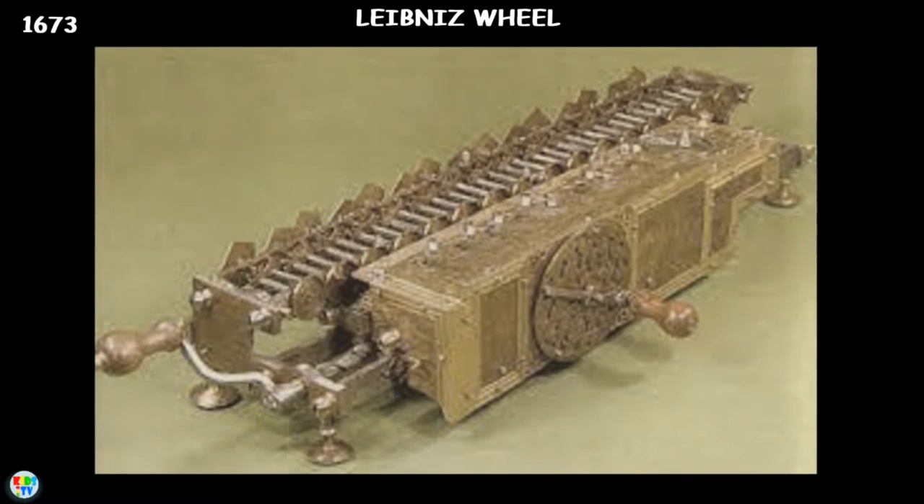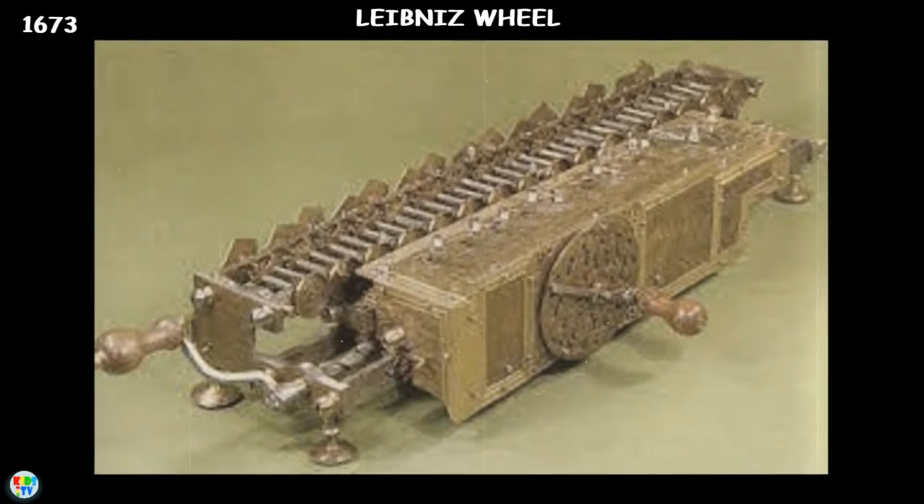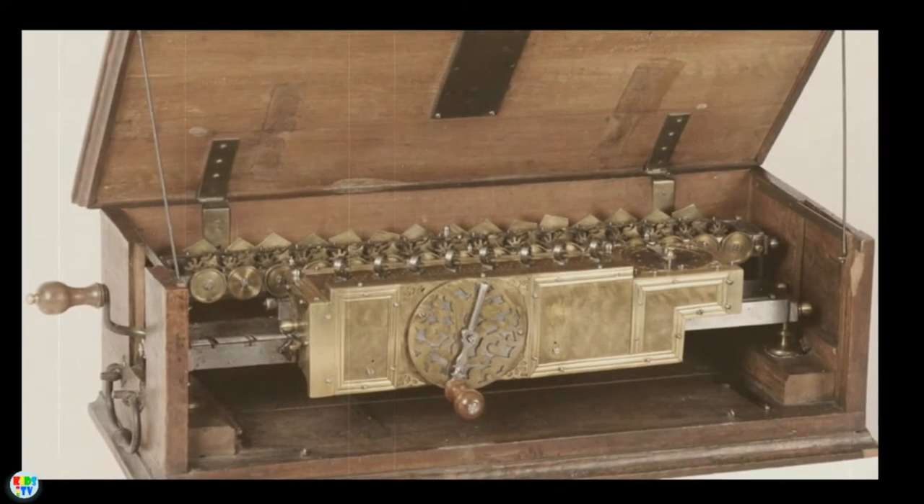Also in 1673, German mathematician Gottfried Leibniz improved Pascal's invention to develop his own calculating machine — the Leibniz wheel. It was able to perform all four arithmetic operations.